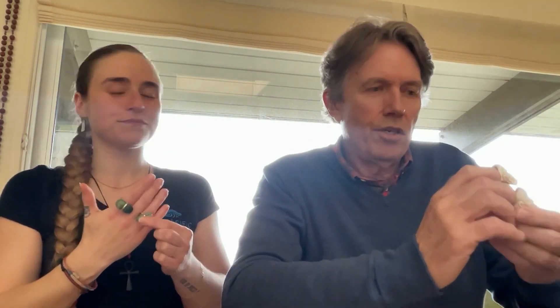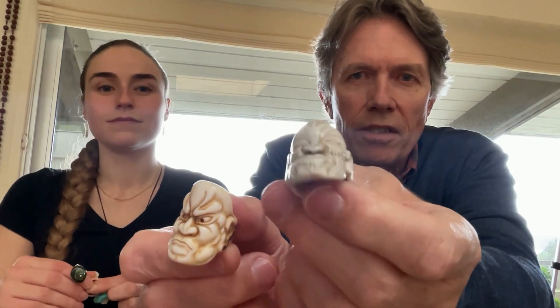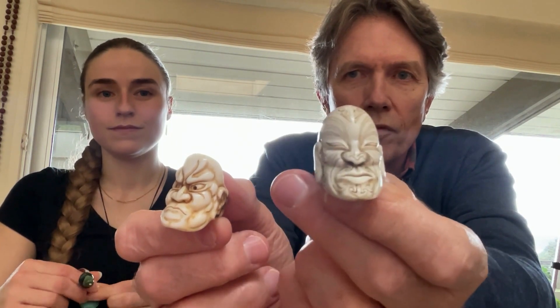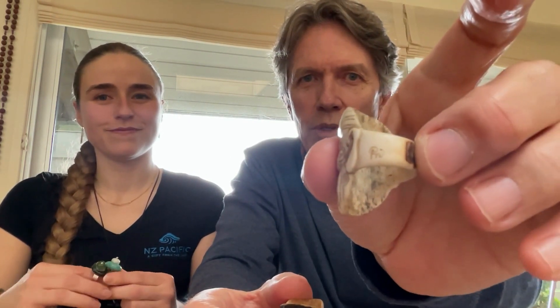I've got my last two pieces, also by Fumio. This one here is really a traditional Maori face with a moku carved into it. Really beautiful. This one here is a guardian face called a Ne'o, a traditional Japanese design. Both carved in deer antler and both signed by Fumio.